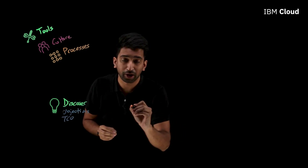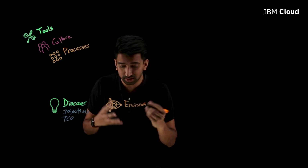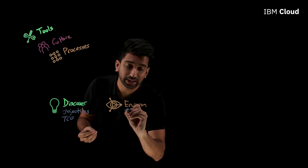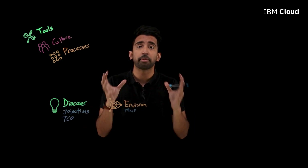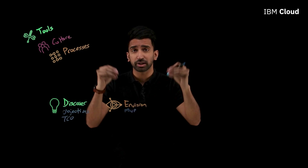Next up, let's talk about Envision. This is where you start identifying solutions to some of these problems. For example, you might want to create an MVP, or a minimum viable product. This allows your team to work towards an easy, cupcake-sized solution that drives value and results, and then start building on top of that.